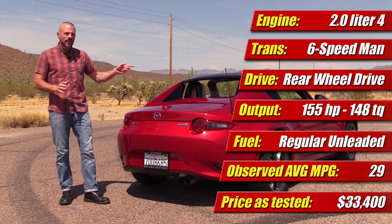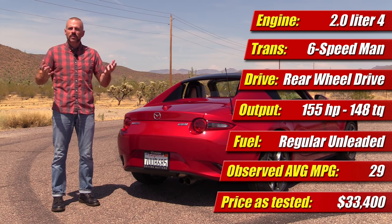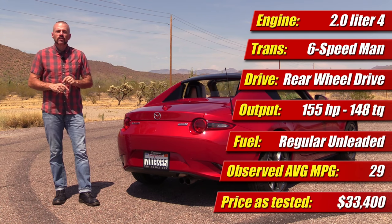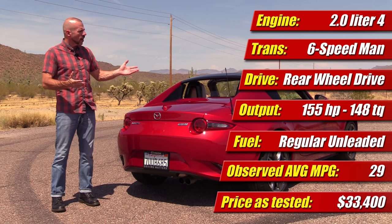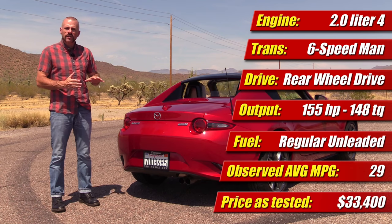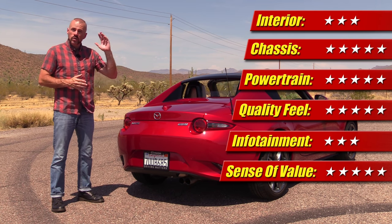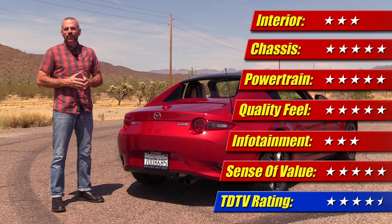It doesn't make my 'I'd buy it' list because honestly I couldn't live with that infotainment system — that is a deal killer for me personally. But a lot of people aren't as OCD about those little details. This is a great little car, and at $33,000 and some change I think it's a great value. Even at $31,000 for the Club, still a lot of features. It's hard to find anything for the price that beats it in terms of fun to drive and overall quality. Value gets five out of five stars, and putting it all together we're at four and a half stars for the review.